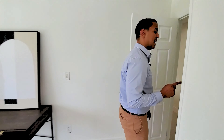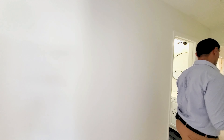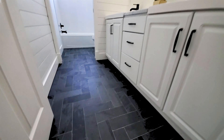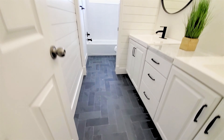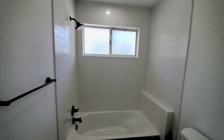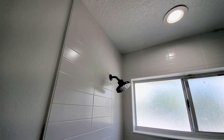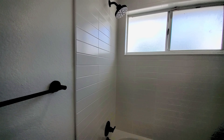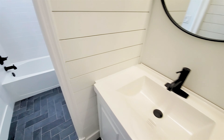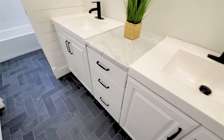Before getting to the bonus room, you have another bathroom with dual vanities, more tile work, and shiplap on the walls — really tons of detail throughout this home. It's not a boring, plain space; you have tons of textures, design details, angles, new tile, and woodwork throughout.